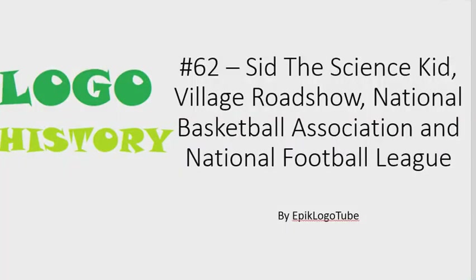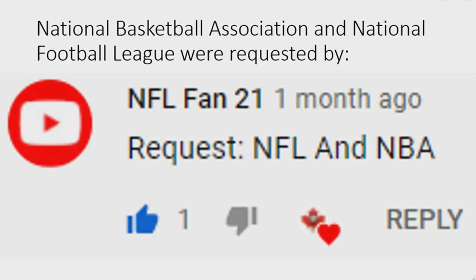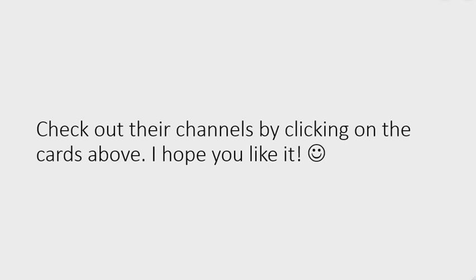Hello everybody, welcome to the 62nd installment of logo history. I also have very good news: requests are open on episode 64. Today I will talk about Sid the Science Kid, Village Roadshow, National Basketball Association, and National Football League. Sid the Science Kid and Village Roadshow were requested by May Shukim, and National Basketball Association and National Football League were requested by NFL Fan 21. Check out their channels by clicking on the cards above — I hope you like it.